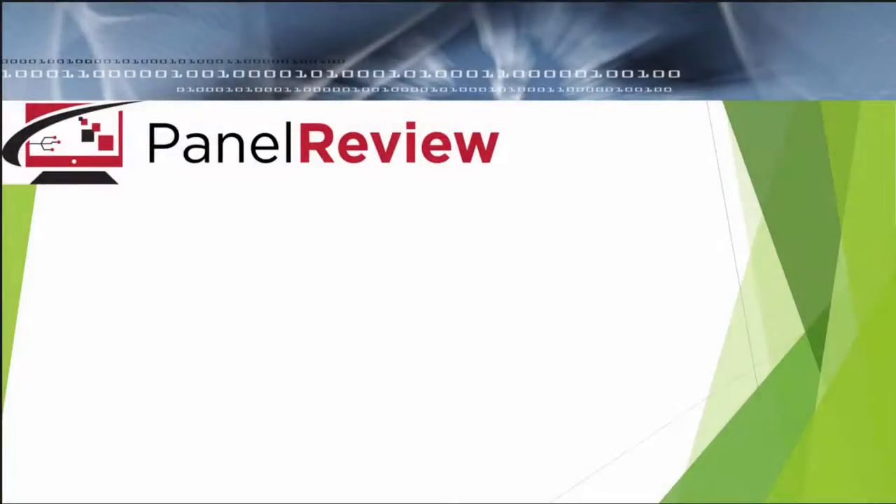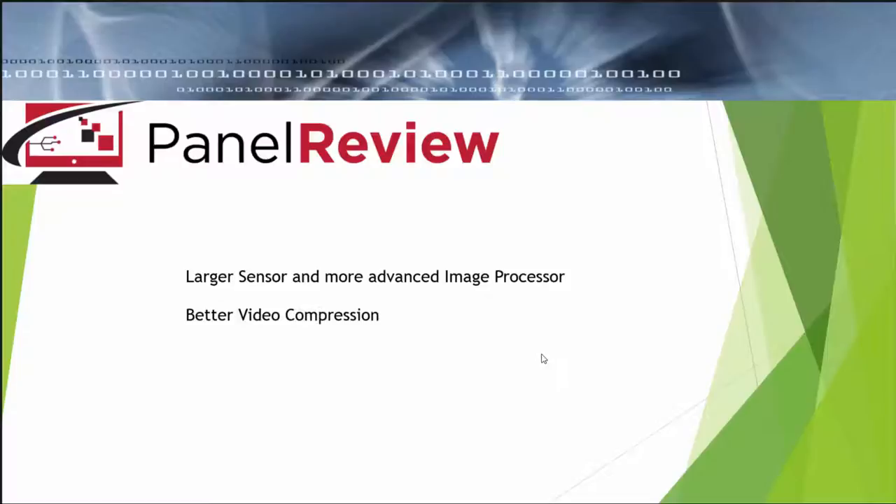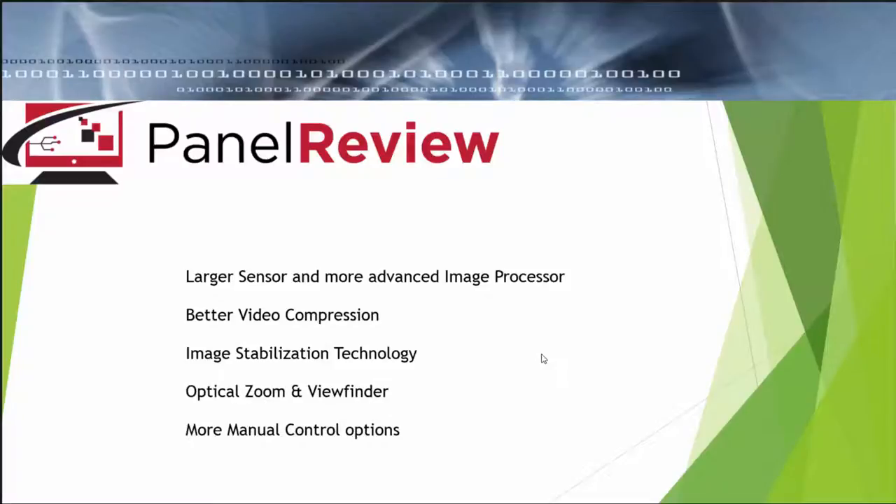So moving over to the PC now, we're just going to take a quick look at the features these more expensive video cameras have over mobile devices. Typically, the more expensive devices have a larger sensor and a more advanced image processor. They have better video compressions such as AVCHD or Sony's new XAVC-S. They have image stabilization technology, optical zoom and viewfinder, and additional manual control options that allow you to control the aperture, the speed, gain, white balance, and so on.